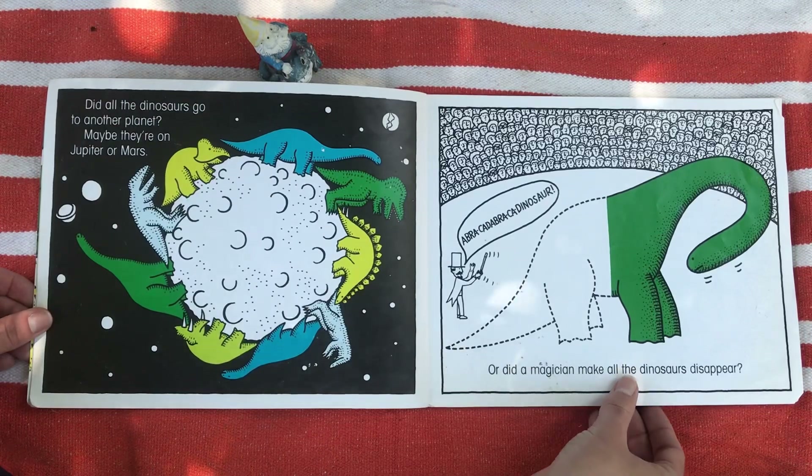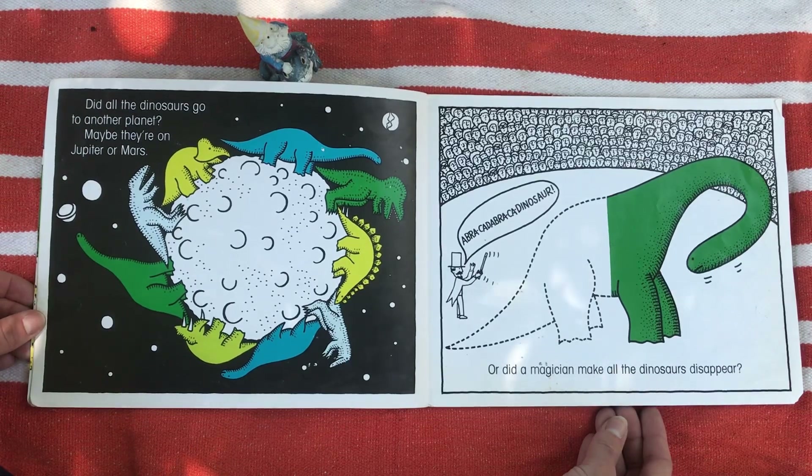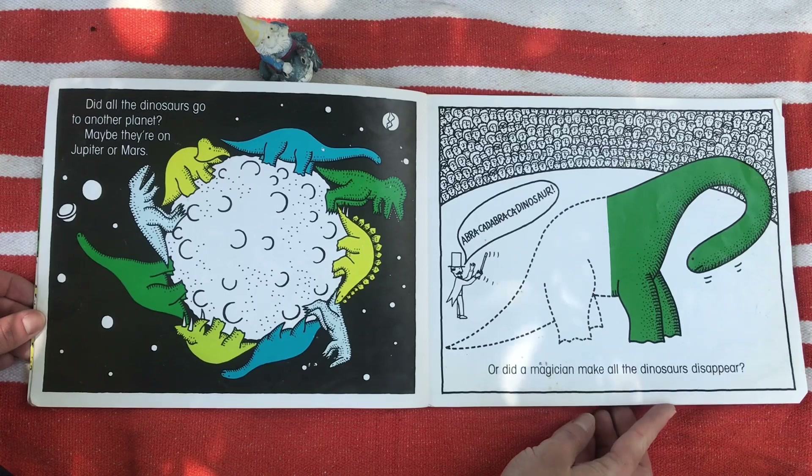Did all the dinosaurs go to another planet? Maybe they're on Jupiter or Mars. Or did a magician make all the dinosaurs disappear?